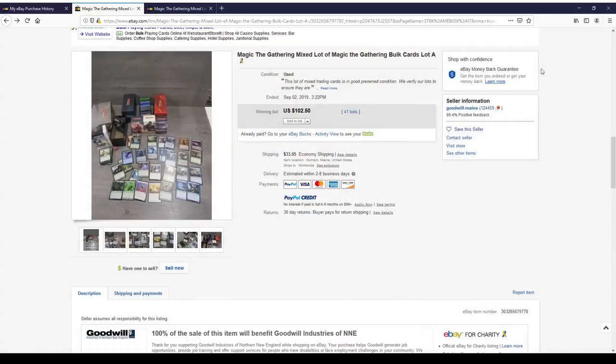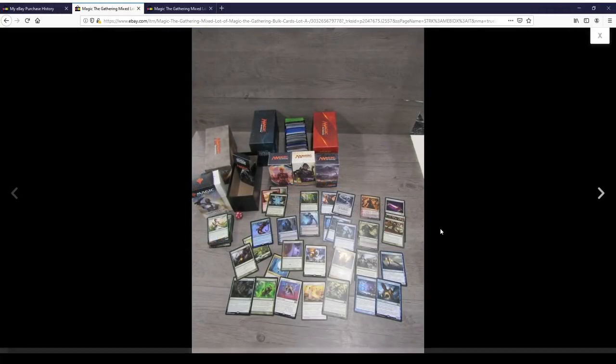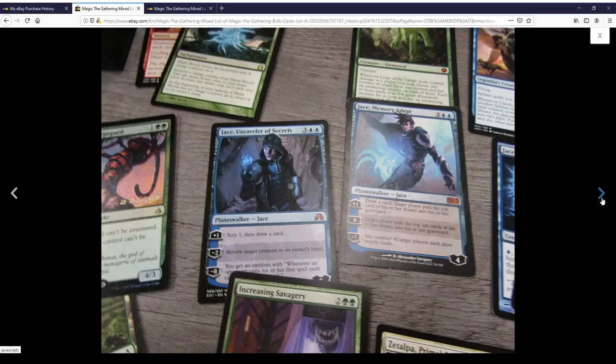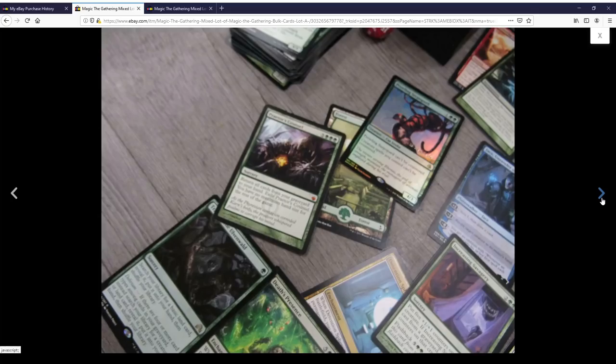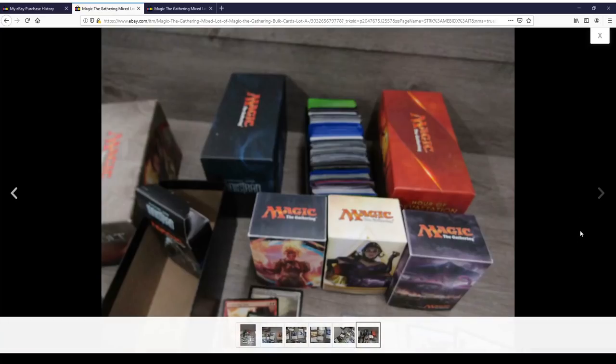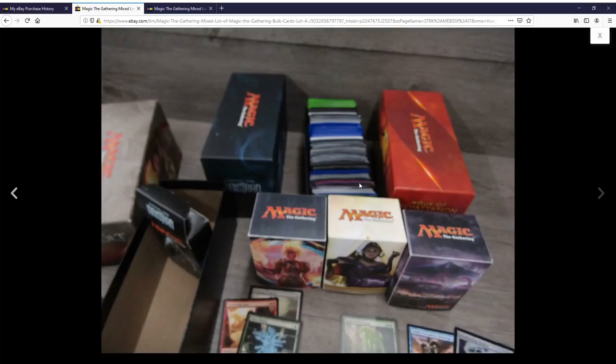The first lot here went for $102.50. Looks like they pulled out for everyone to see some good things, and we'll hope there's more good things in there. I got a Primordial Hydra, an Everflowing Chalice Friday Night Magic version, a Leads of the Tangle, an Arlin Chord, a Garruk, some rares, and some Jaces. I'm hopeful that this isn't all the good stuff just pulled out and laid out, because if it is, it might not really be worth it.